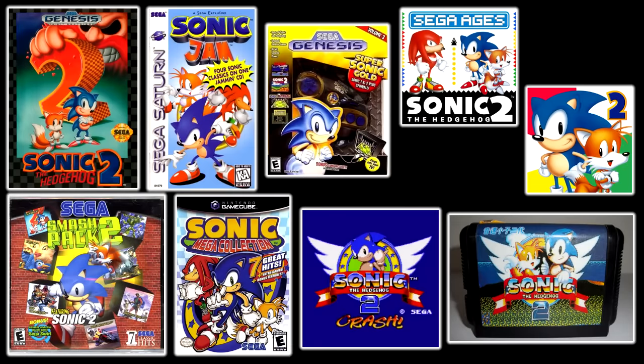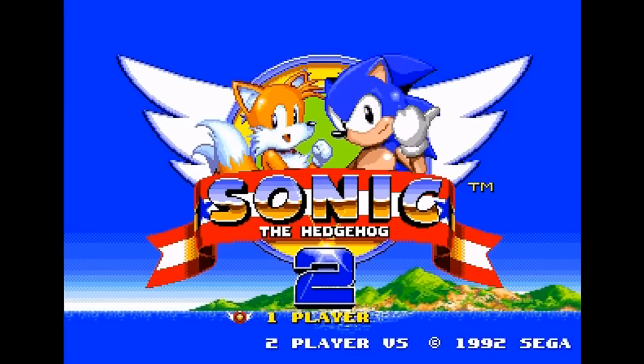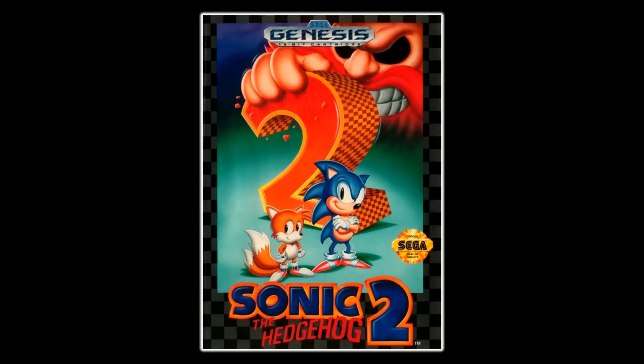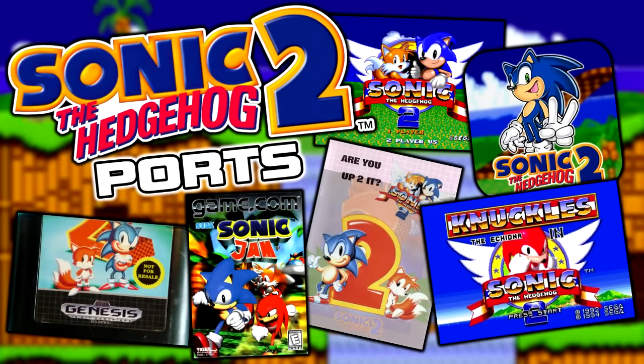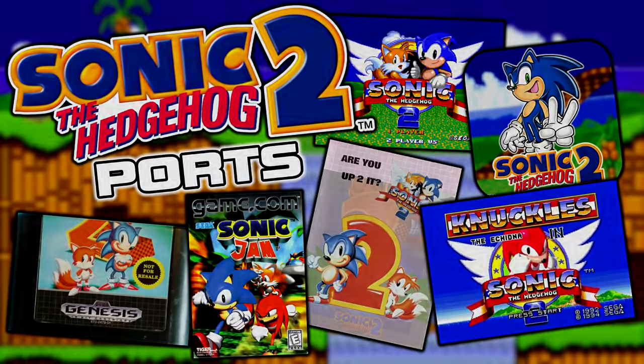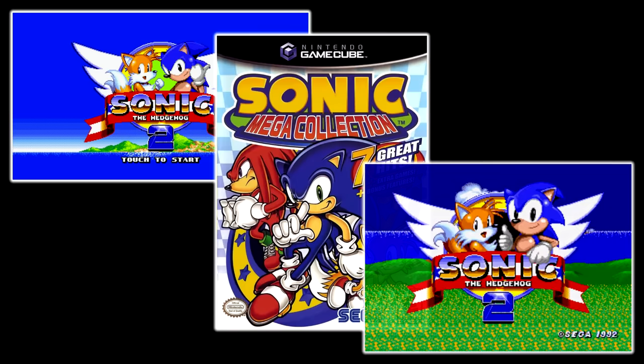Just like Sonic 1, Sonic 2 has seen countless re-releases throughout its history. Sega have certainly made the most out of this game, making it one of Sonic's most popular and best-selling titles in the series. Today we'll be taking a look at the many releases of Sonic the Hedgehog 2, as well as going over various pieces of obscure info and trivia. We're talking ports, re-releases, prototypes, and more.